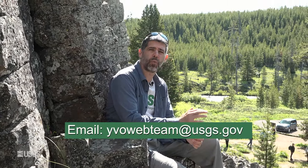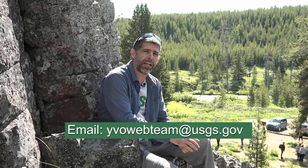Well, that does it for the November 2023 YVO update. Please like and subscribe. And remember, if you have any questions at all, don't hesitate to email us. Our address is yvowebteam, all one word, at usgs.gov. Stay safe, stay healthy, and we will see you next month. Bye-bye.